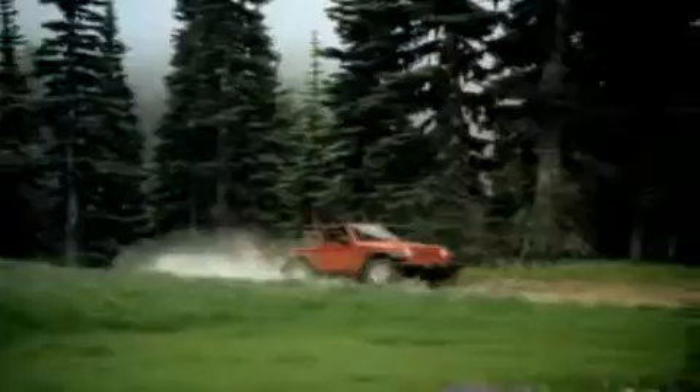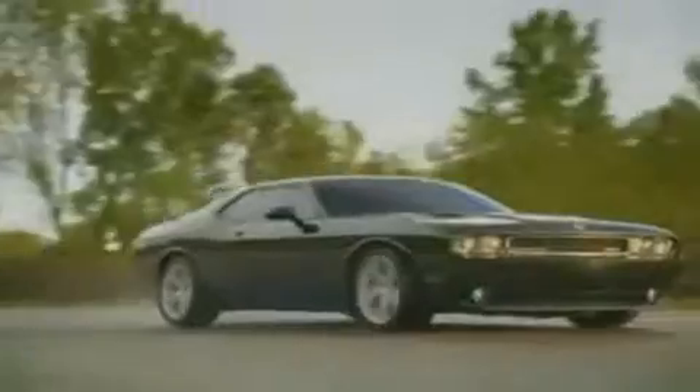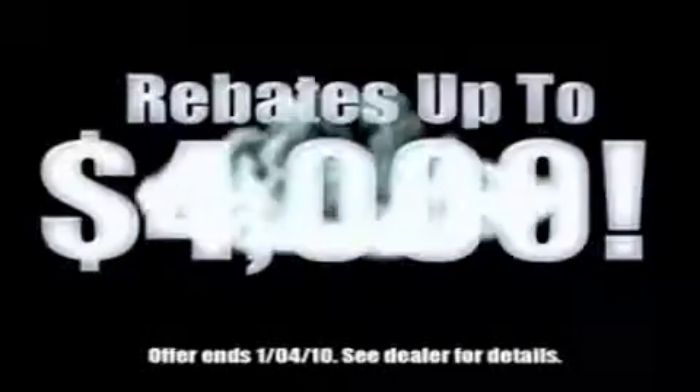We've got your Ram Tough Trucks. If you want a Wrangler, we've rounded them all up. We're so big, we've got over 30 Dodge Challengers. We've got 0% financing or get mileage immediate rebates.